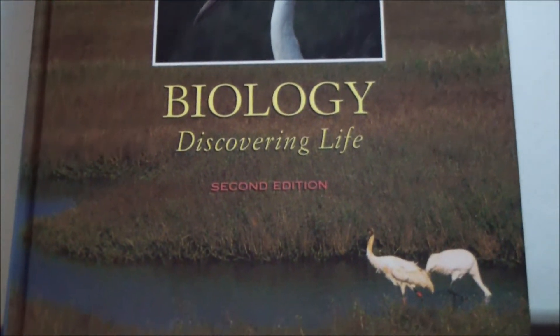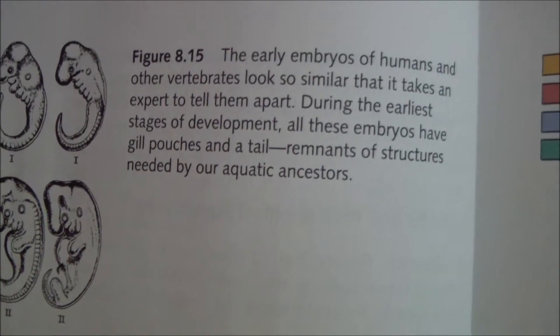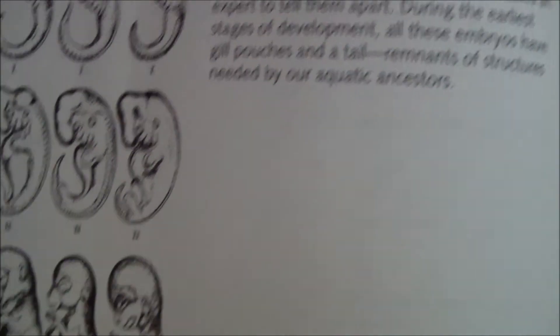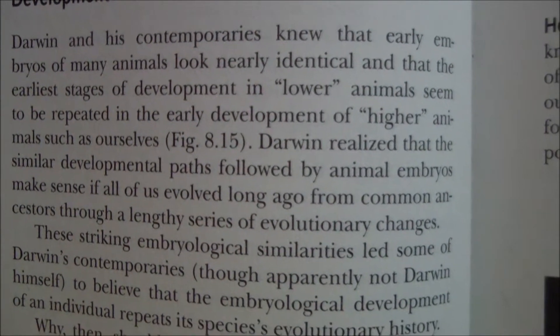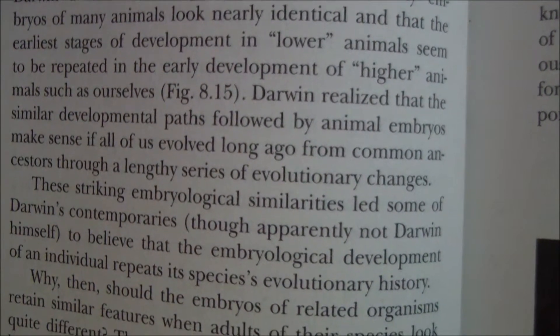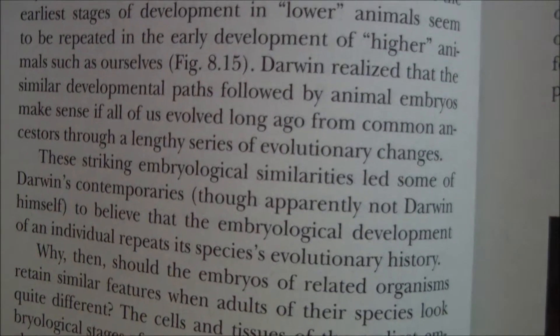This is Biology: Discovering Life, second edition by Miller and Levine — yes, that's Ken Miller. When you look inside, those look an awful lot like something I've seen before. The caption reads: 'The early embryos of humans and other vertebrates look so similar that it takes an expert to tell them apart. During the earliest stages of development all these embryos have gill pouches and a tail, remnants of structures needed by our aquatic ancestors.' Further down under 'data supporting the fact of evolutionary change,' one of the examples is similarities in anatomy and development, referencing figure 8.15 — which is exactly what we just saw.